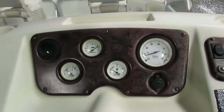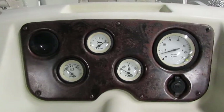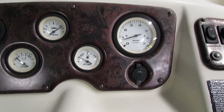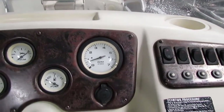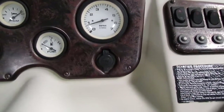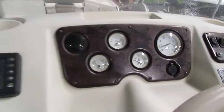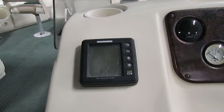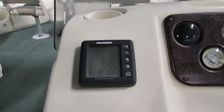As far as gauges are concerned, we have a voltmeter, a trim and tilt gauge, a fuel gauge, and a tachometer — there is no speedometer on this boat. We also have a 12 volt power outlet and a Humminbird digital depth gauge, which is not a fish finder.